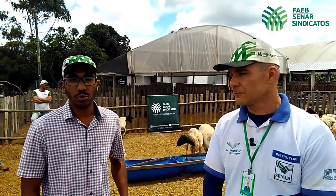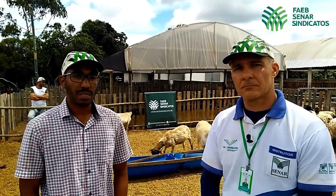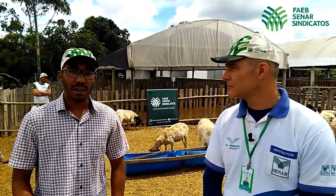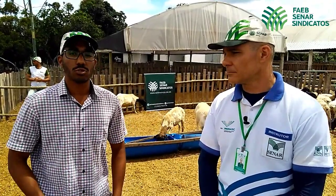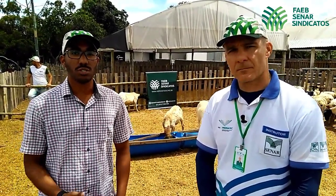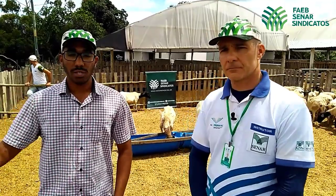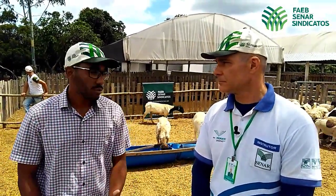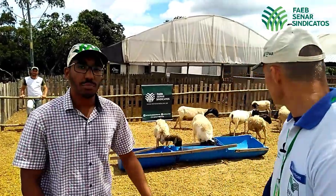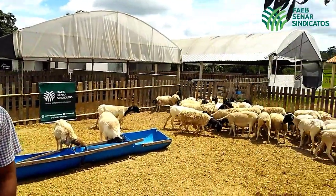Esses animais estão ingerindo pastagem de maçaí com suplementação de cerca de 50 gramas por animal. Essa suplementação contém densidade proteica de 18% de proteína bruta na matéria seca, a fim de elevar o score de condição corporal e buscar melhores produtos geradores de genética para outras cabanhas. Podemos observar os animais com bom score de condição corporal e estado de bem-estar ideal, que é o que se preconiza.